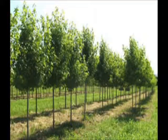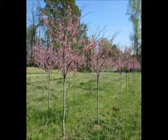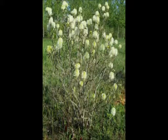These are Cherokee Sweetgums. This is the Forest Pansy Redbud — nice red foliage in the summer. This is Fothergilla.